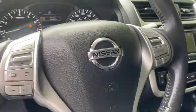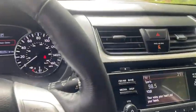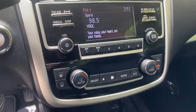This vehicle has less than 40,000 miles. Here are some of this vehicle's great options: keyless entry, backup camera, remote engine start.